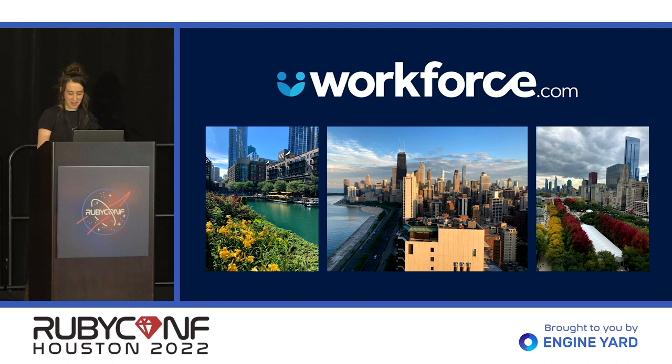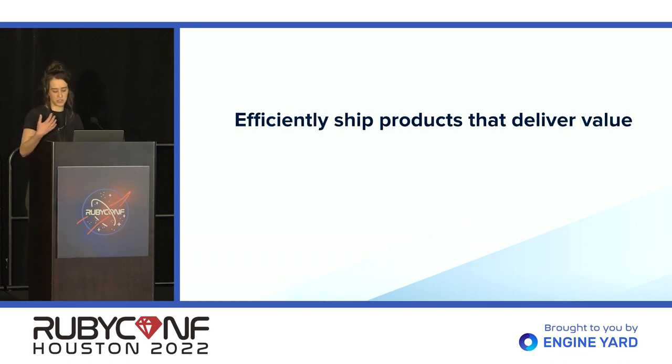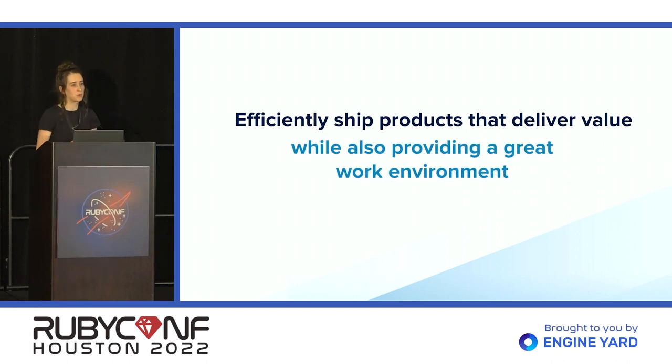I want to get started today with two premises that I think we are going to share in common. One is that we all want to ship products and features efficiently that are going to deliver value to our users. And two, we would love to do that while also providing a great working experience, both for ourselves and the teams that we're a part of. So these are pretty simple, straightforward goals, but they can be hard to achieve.